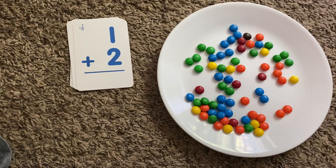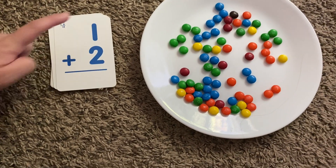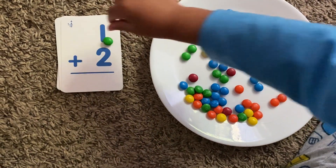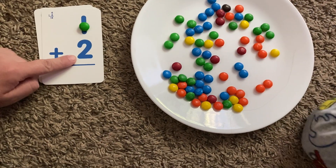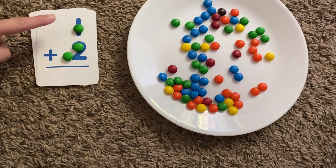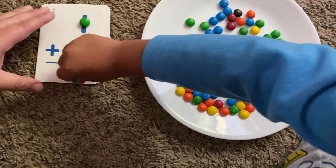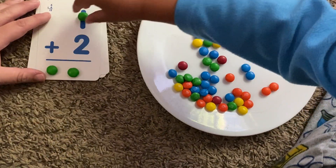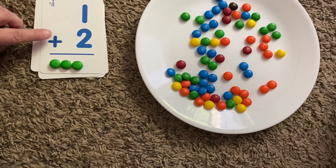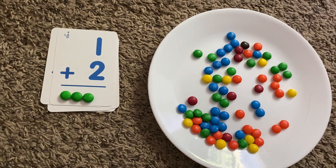All right, now we're on a new card. JJ, what number is this? One! Can you put one M&M here? Great job. What number is this? Two. Can you put two M&Ms there? Great job. Now, can you move all yours down here under the line? So, one plus two is how many? Three! Three! Great job!